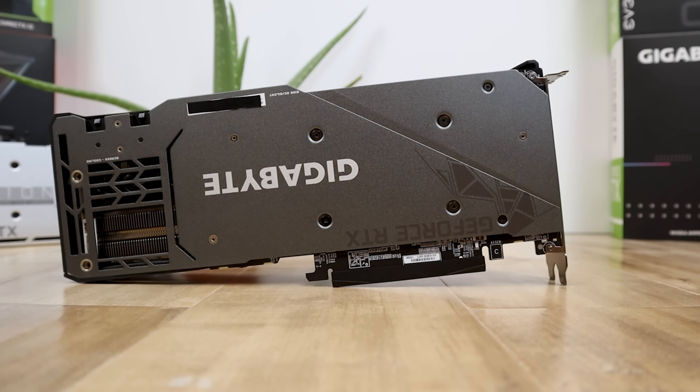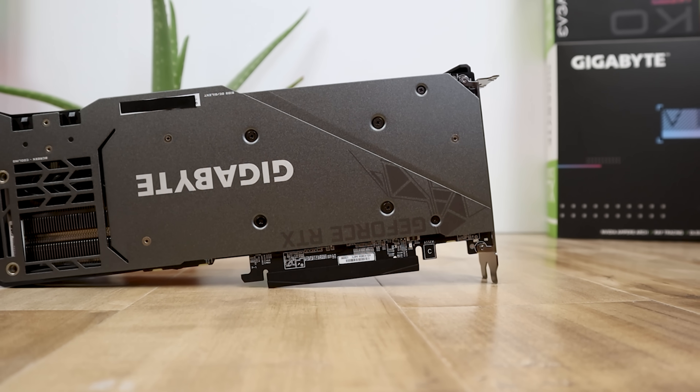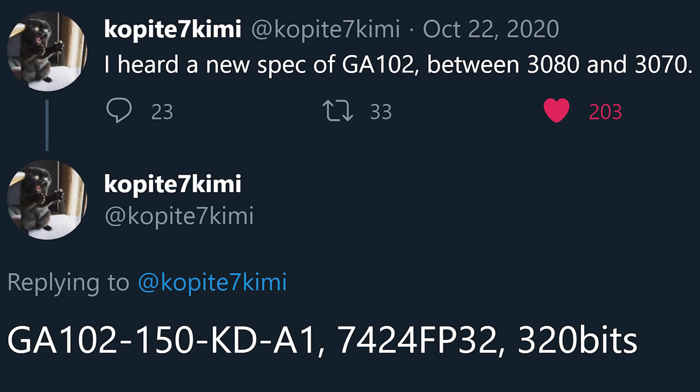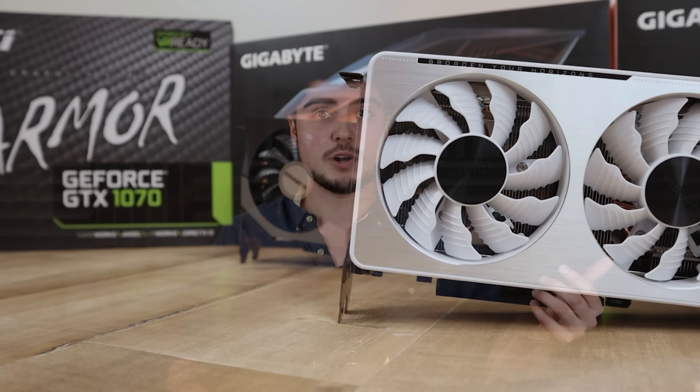I'm going to do my best to try and answer all of these questions according to everything I know so far. Starting off with the specs of this GPU, this comes from Coppite7Kimi, who posted the specs of what supposedly the RTX 3070 Ti is likely going to look like. All we know so far is that it's going to be based off of either the GA102 or the GA103 GPU — more likely the GA102.